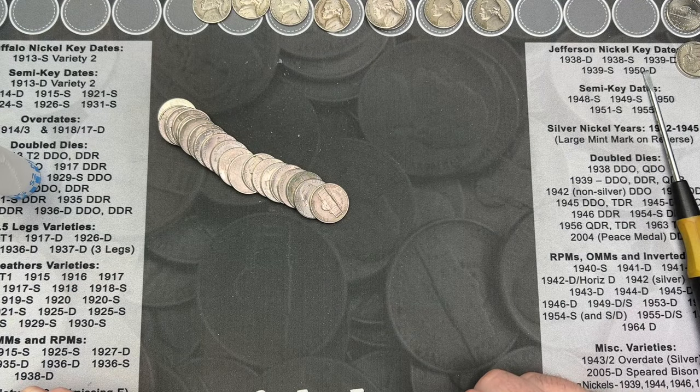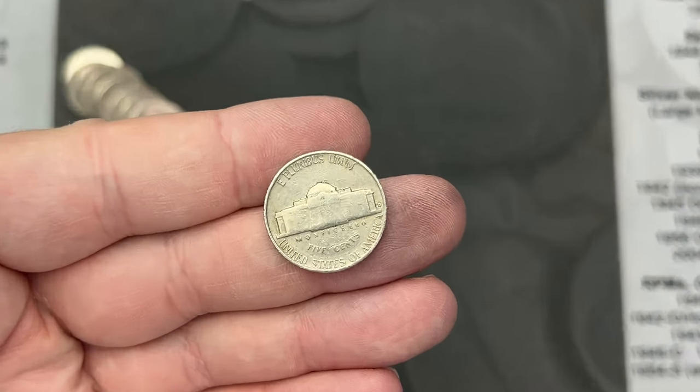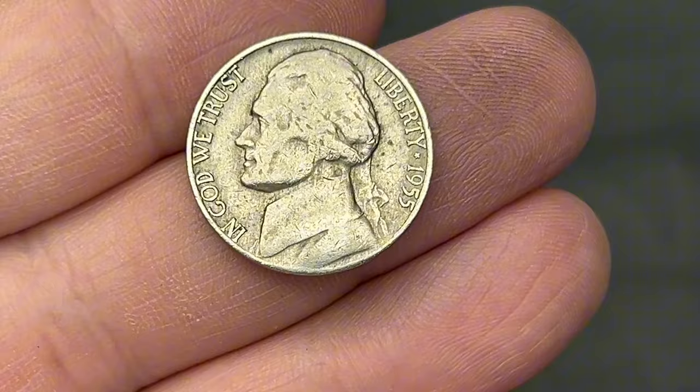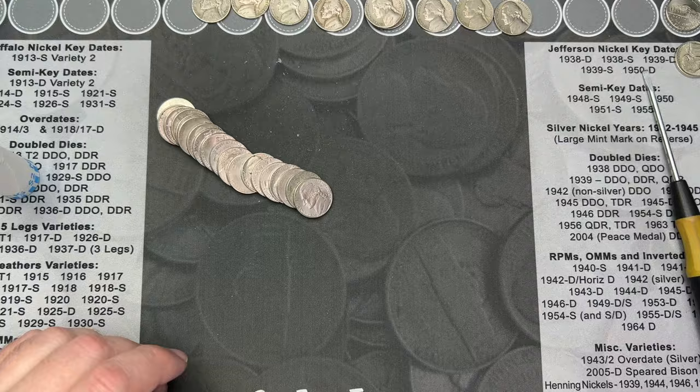Roll number 19 and I've got a rear-face mint mark here. I figured let's flip this over on camera and see what we got. This is a Denver — oh, 1955. That's another nice find.